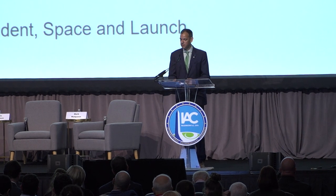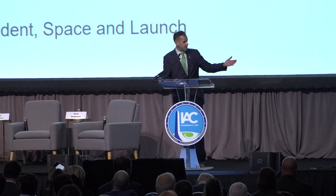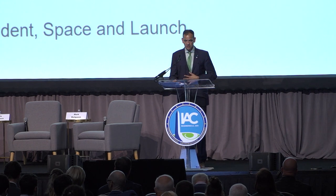Before I turn it over to Jim, I'm also going to give a shout-out to Mark Mulqueen, who's going to be one of the panelists. Mark, you've done a great job as co-vice chair on the Industry Relations Committee. Thank you for all your work on this. So without much further ado, ladies and gentlemen, let me turn it over to Mr. Jim Chilton.